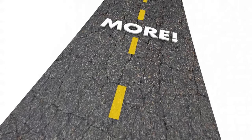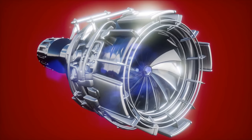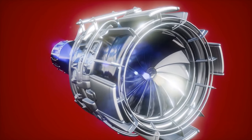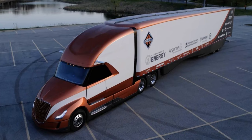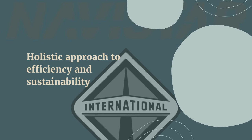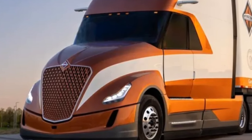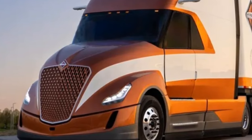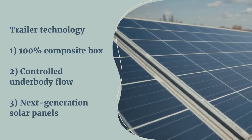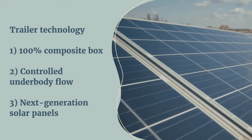Navistar did not end there. A pivotal component of Super Truck 2's success is its redesigned trailer, crafted in collaboration with TPI to prioritize aerodynamic optimization. The composite trailer complements the truck's performance, symbolizing Navistar's holistic approach to efficiency and sustainability. The design process highlights the strategic considerations behind reshaping its front and optimizing its curves. The integration of a 100% composite box, along with controlled underbody flow and next-generation solar panels, showcases Navistar's commitment to pushing the boundaries of trailer technology.